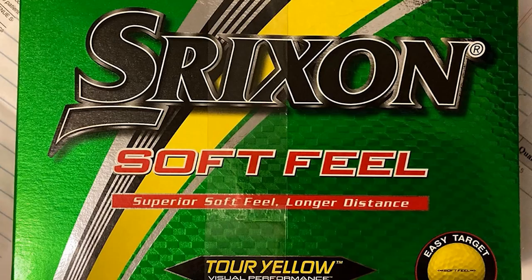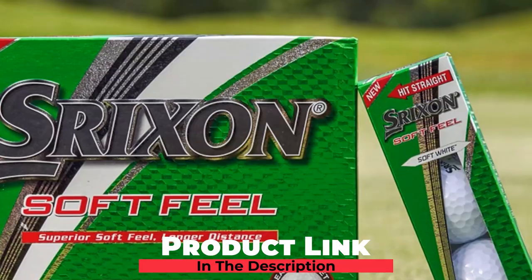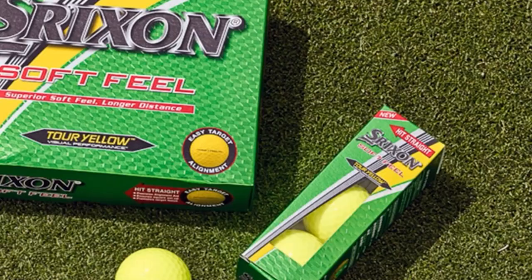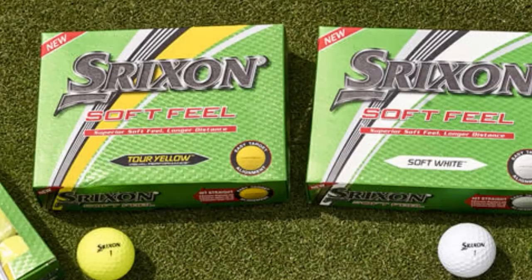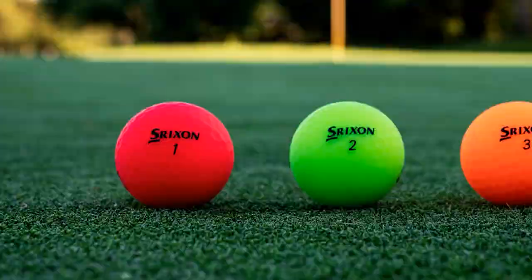Next at number 9, we have Srixon Soft Feel Golf Balls. For golfers searching for the best golf balls providing the perfect swing with very little spin, the Srixon Soft Feel may be the perfect fit. It is also among the best golf balls for putting. The Srixon Soft Feel is constructed with a softer and thinner ionomer cover which is 5% softer than other material-made golf ball covers. Its aerodynamic dimple design provides a better and more consistent experience alongside good speed, with 324 expertly crafted dimples providing better surface coverage for an expert shot every time.